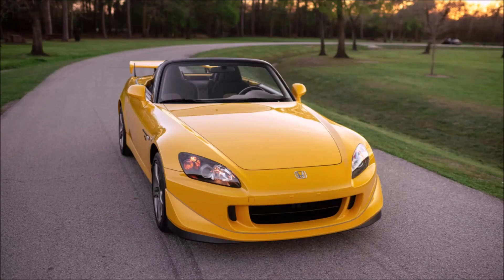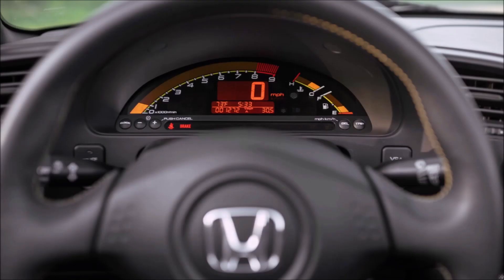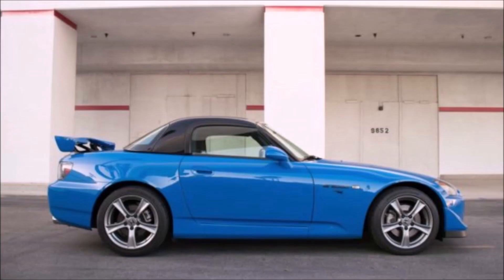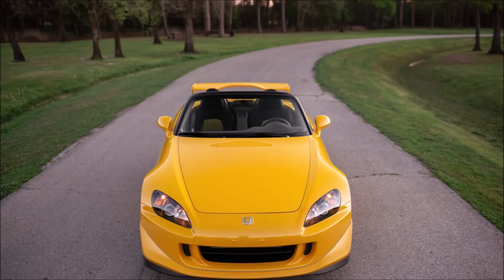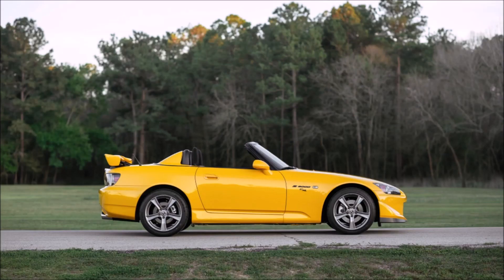Of the 66,000 Honda S2000s sold in the United States during those 10 model years — 2000 to 2009 — they only sold 699 Club Racers, and they came in four colors: Apex Blue, which is my favorite; black; white, which is the rarest color and sells for the most money; and Rio Yellow Pearl. I do actually love that color — the S2000s have really grown on me in yellow.